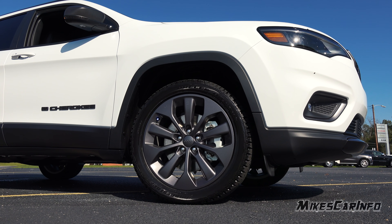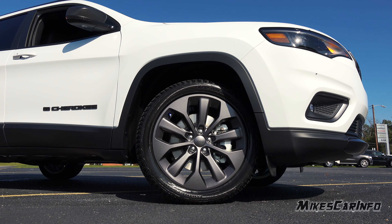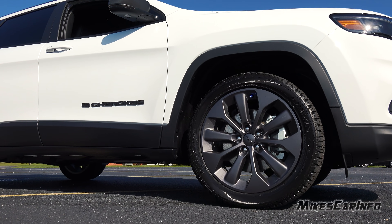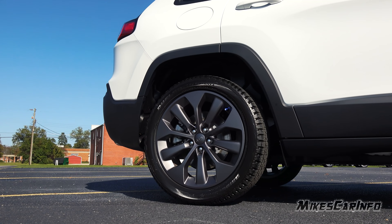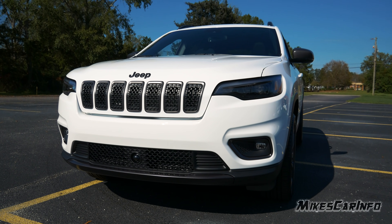This vehicle is sitting on 235/50 Bridgestone tires wrapped around 19-inch alloy wheels with a Granite Crystal finish. It also has four-wheel disc brakes with ventilated rotors in the front and solid rotors in the back. The name of this color is Bright White Clear Coat.